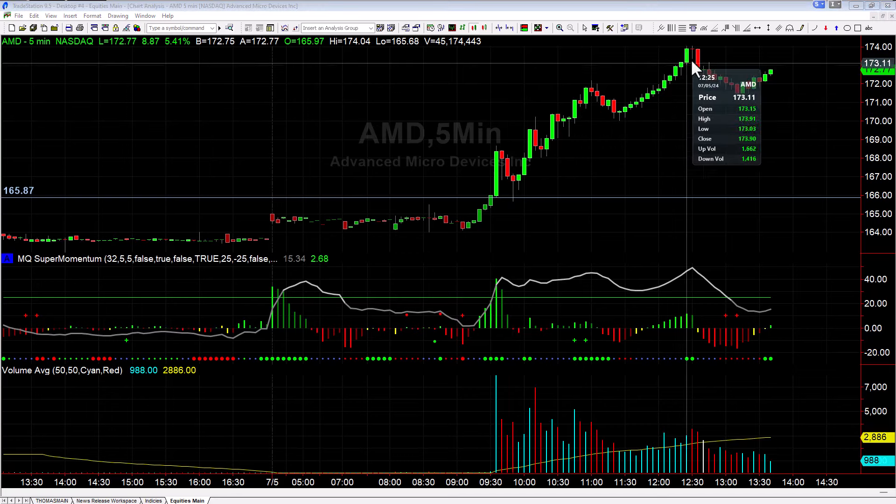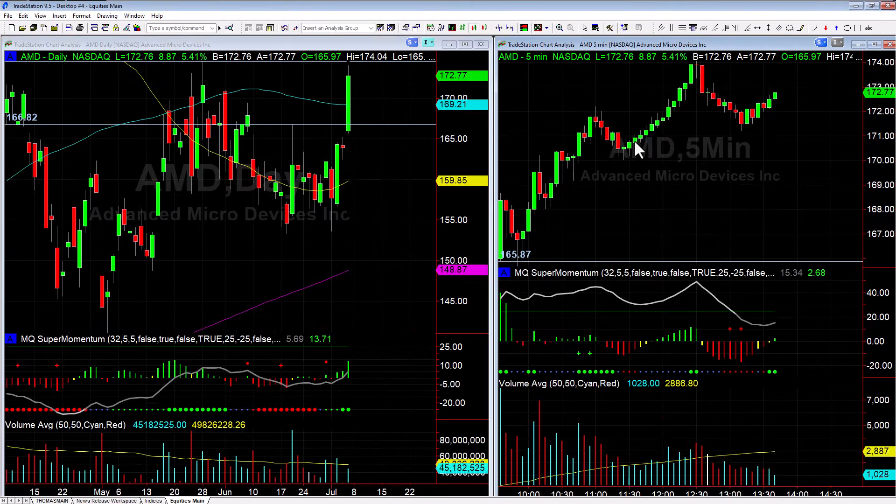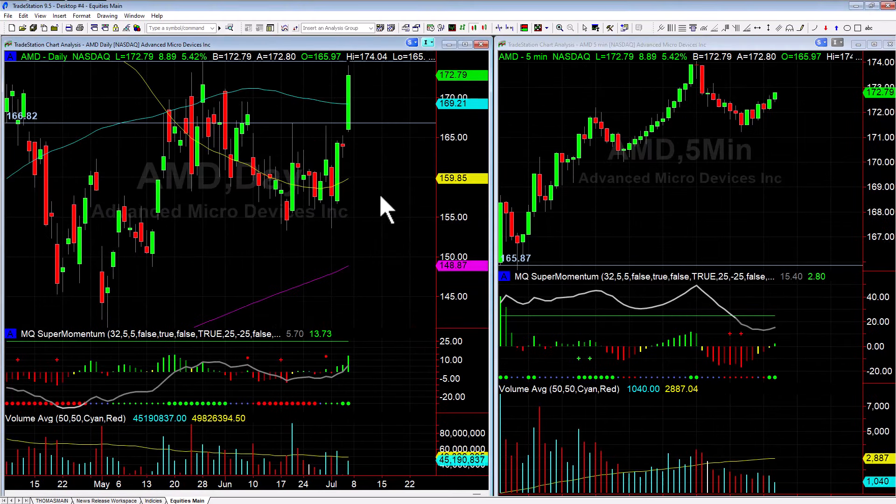We caught the run-up for our first target at 70 and second target at 75. We just about got to that second target, but it's looking good overall.